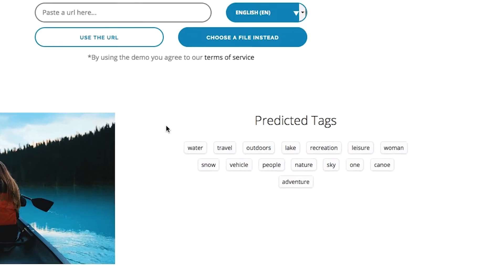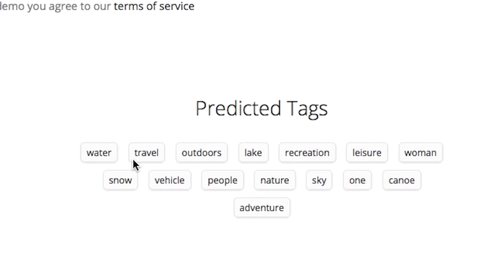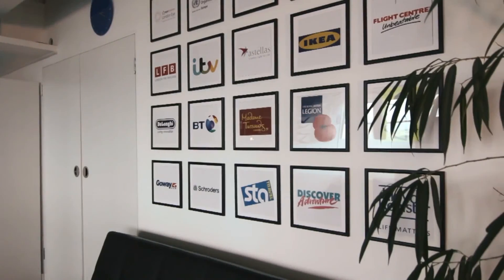Visual image recognition is still a new field and the results certainly aren't perfect. We expect the trade-off between accuracy and speed to be well worth it for some clients.